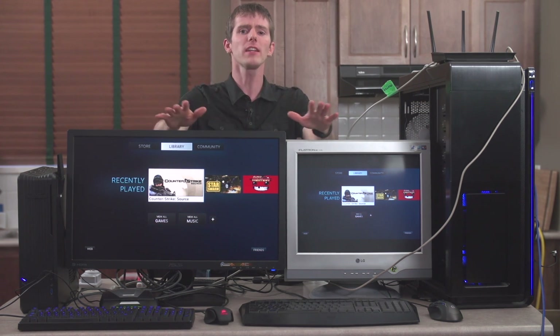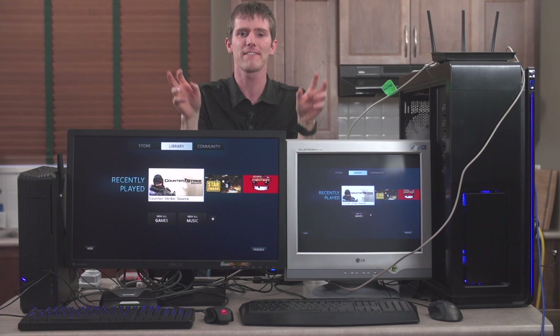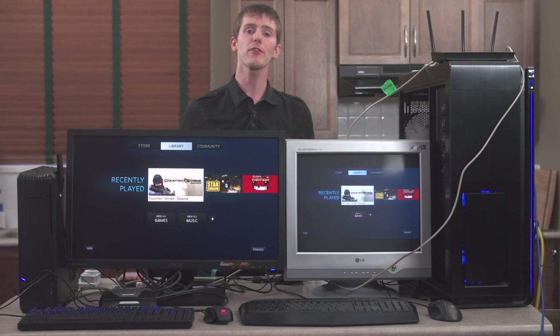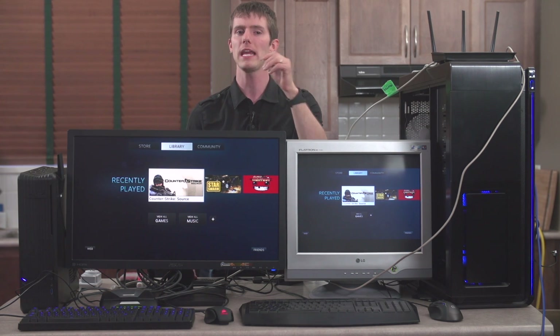Today's investigation is not a detailed look into the contribution of every single one of these lag factors, but rather a look at the current state of local game streaming technology, and whether it's a feasible alternative to plugging directly into a PC or game console.